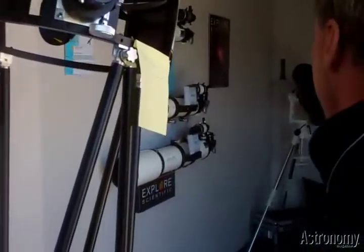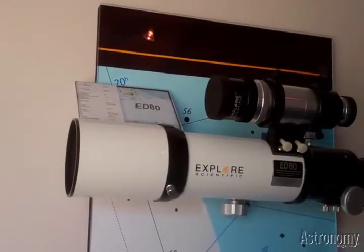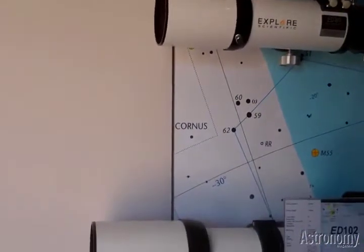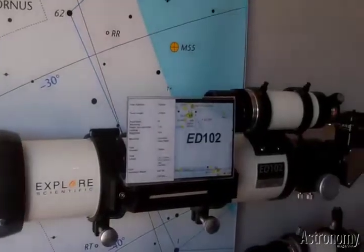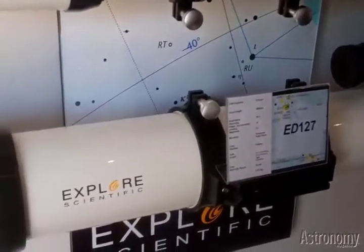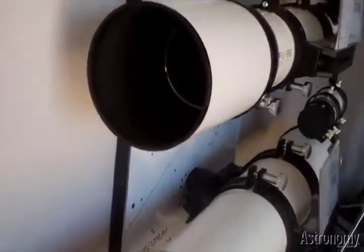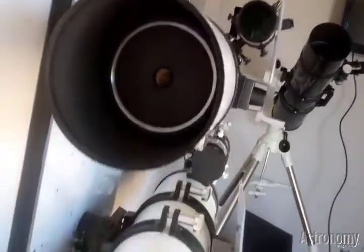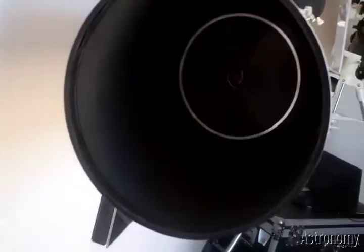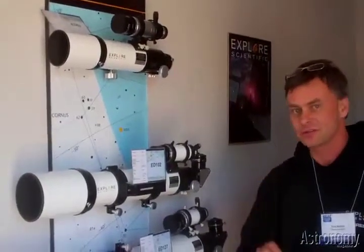We have our popular ED APOs — these are airspace doublets that have been on the market for a while and continue to sell extremely well. These use the Hoya FCD1 glass. Hoya is actually an investor in our parent company, JOC. JOC is not only a telescope maker but also an industrial lens maker — they make lenses for Canon, Pentax, and Olympus. We have a lot of optical expertise and a couple thousand employees making this stuff. All of our optics are fabricated with JOC. Once we have the product, we go through testing in our facilities overseas, and then as they come in, we do inspections again to ensure everything is as it should be.